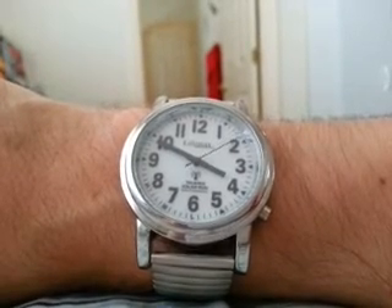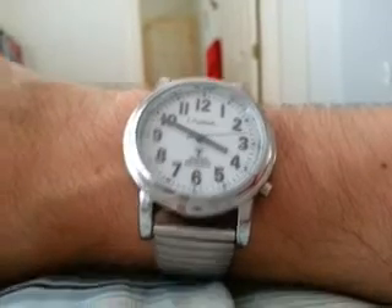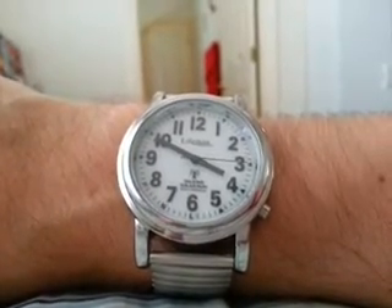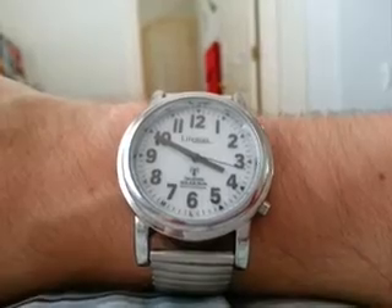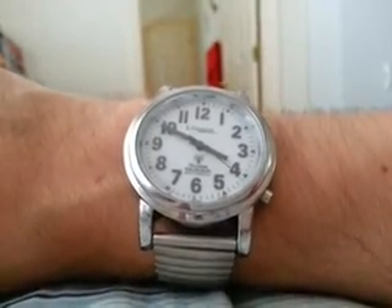Anyway, what do you guys think? I would say that of all my talking atomic watches, this and my talking atomic pocket watch have tied for number one. Thank you for watching, comments are welcome, and have a nice day.